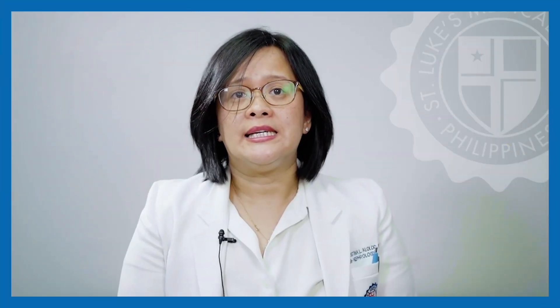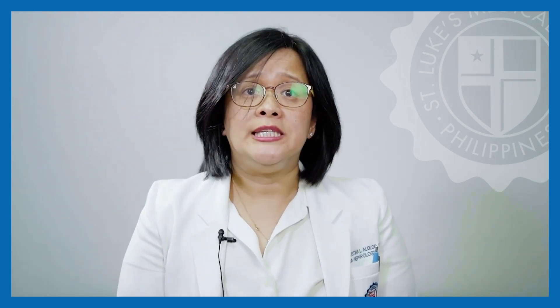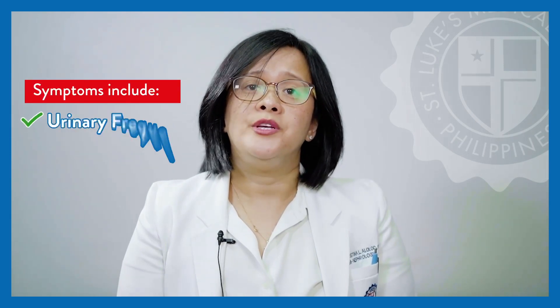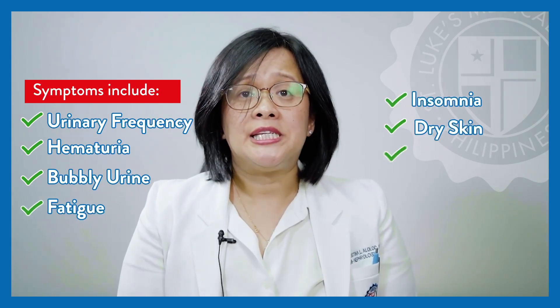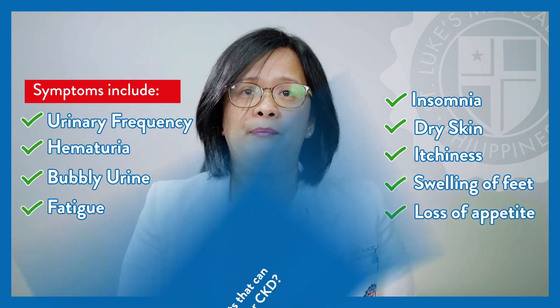Unlike other diseases, a patient with CKD may be asymptomatic in the early stages. In advanced CKD, symptoms may include urinary frequency, hematuria, bubble urine, fatigue, insomnia, dry skin and itchiness, bipedal edema or swelling of feet, or loss of appetite.